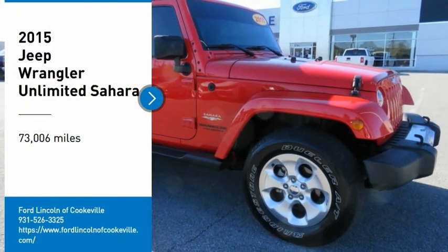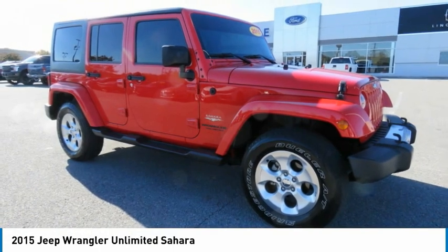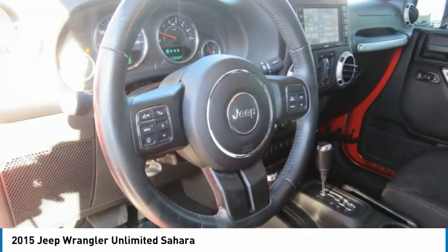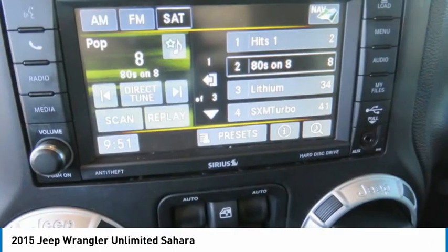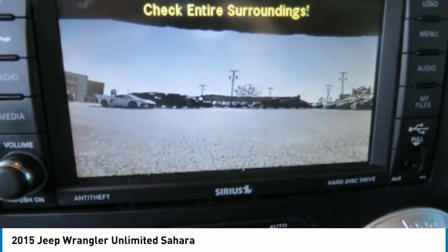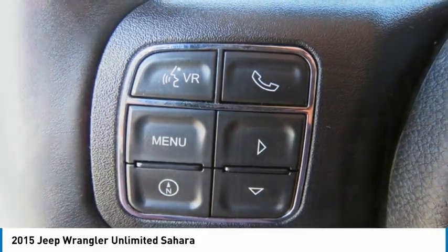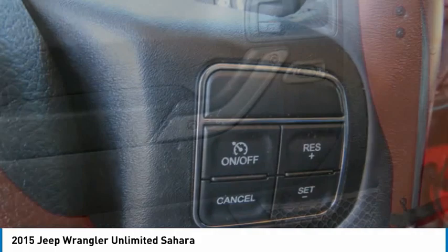Stop by and take a look at the 2015 Jeep Wrangler Unlimited. The Jeep Wrangler Unlimited is an on- and off-road capable vehicle that was made for you to enjoy. Stylish, rugged and comfortable, all traits of the Wrangler that let you decide where you want to go and how you want to get there.